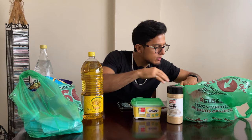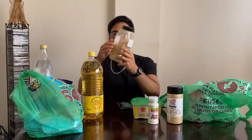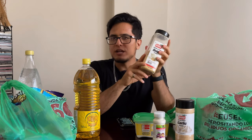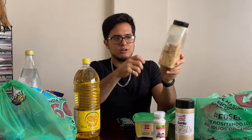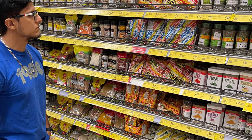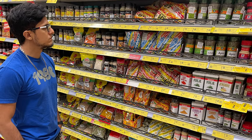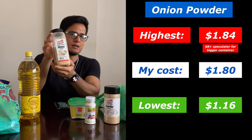Then we have my other preferred condiment, which is onion powder. I got Nature's Heart this time because I couldn't find it in the usual container. I usually get it in a much bigger container, but nowadays there's a problem because if it's not in a well-cooled area, it becomes rock solid. This one came in at $1.80, but it could go up as high as over $8 if you get it in a large container.